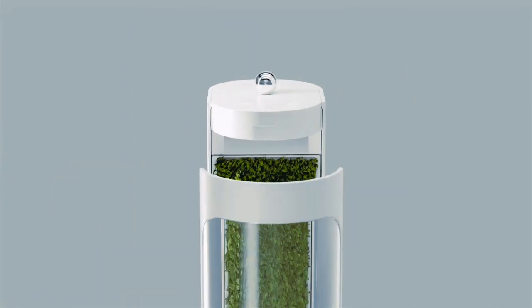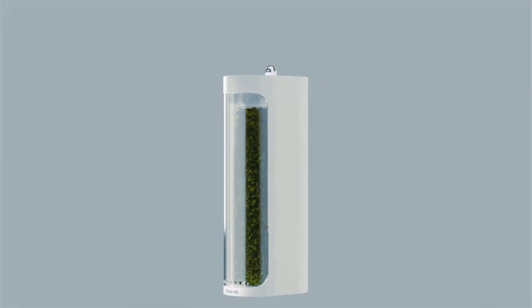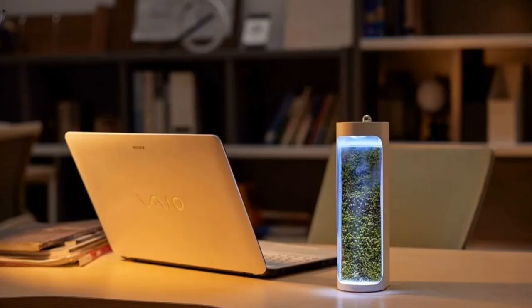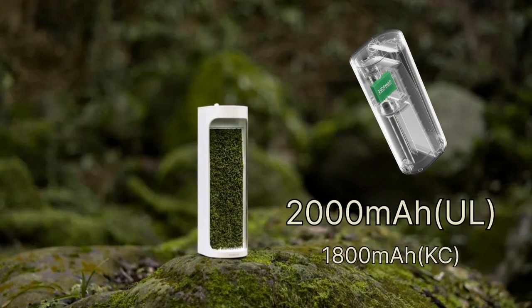Designed with your convenience in mind, the Moss Air Purifier boasts a compact yet powerful build, measuring just 7.5 cm by 25.1 cm and weighing only 600 grams. With a generous 320 ml water tank capacity and a rechargeable battery boasting 2,000 mAh, you'll enjoy uninterrupted freshness wherever you go.